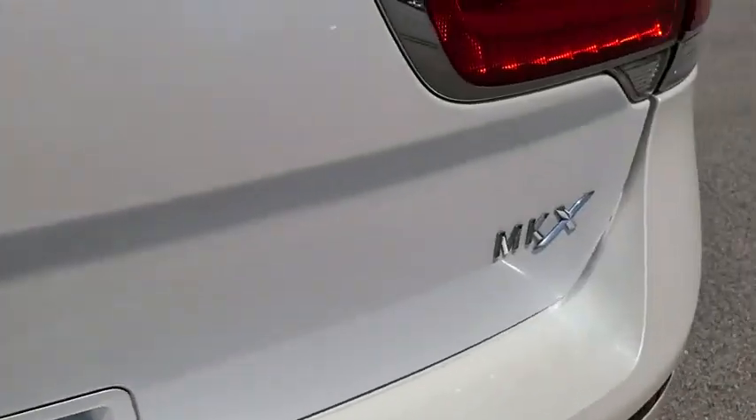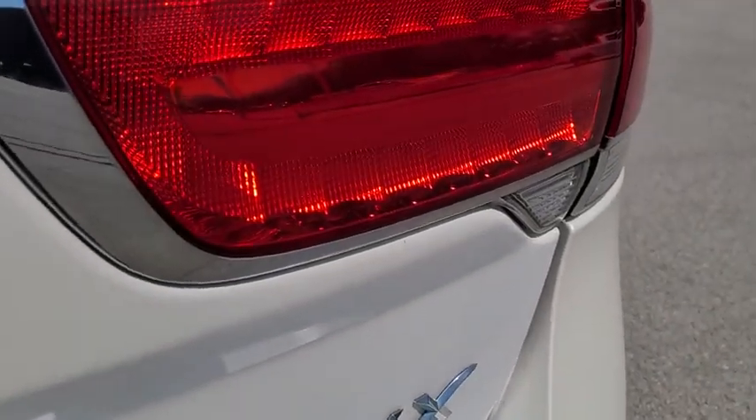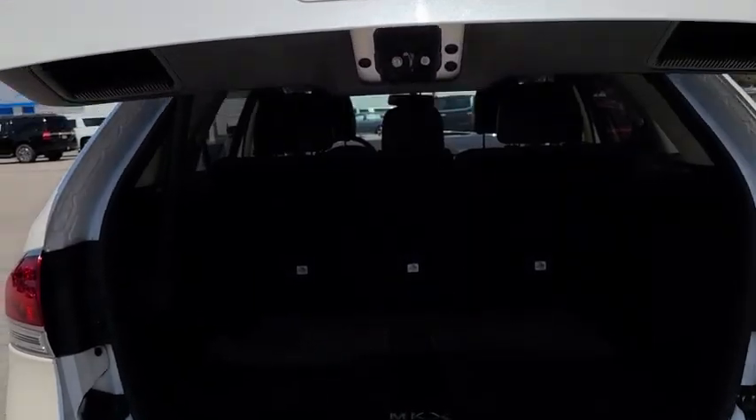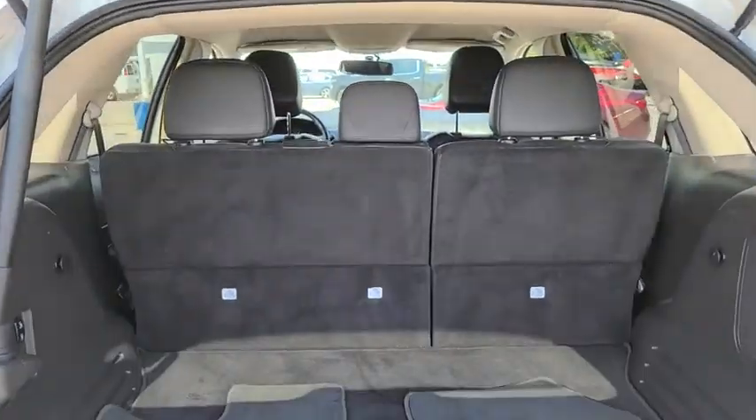Power passenger seat. Keyless entry. Remote engine start. Power lift gate. Steering wheel audio controls. Stability control. Traction control. Anti-lock braking system.